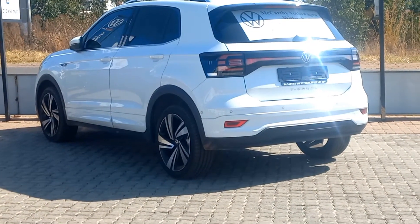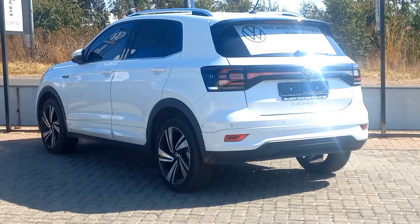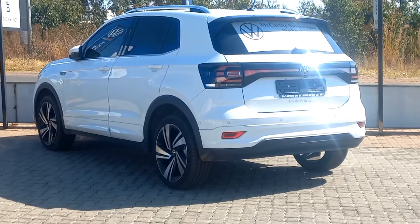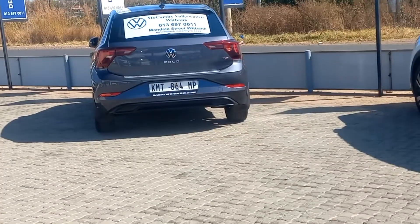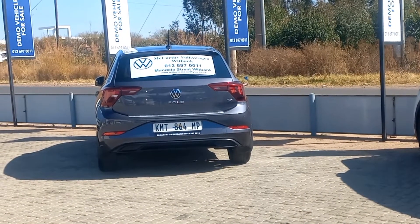Hello and welcome to another episode of Car Review with Bright. If you are not subscribed to this channel, please subscribe, hit the like button, and comment down below.